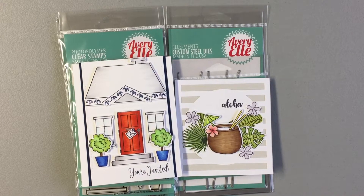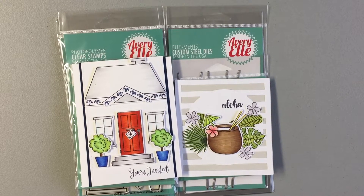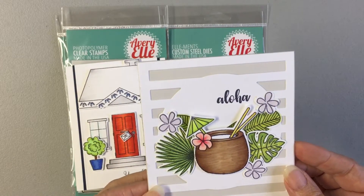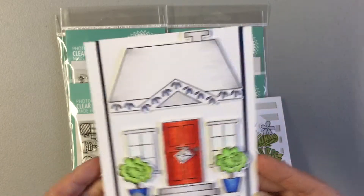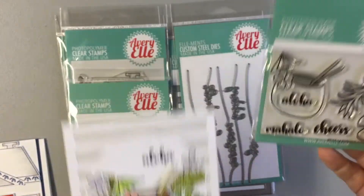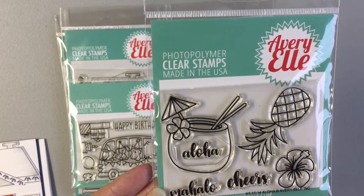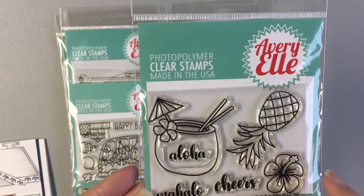Hi everyone, Beulah here. I have some new items in the shop today and a couple of card shares. This is one of the cards, and for this one I used the new Aloha from Avery L — it says mahalo, cheers, aloha — and it's got your pineapple and your flowers.